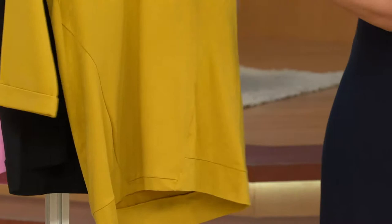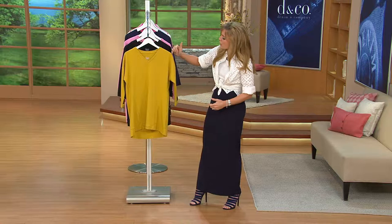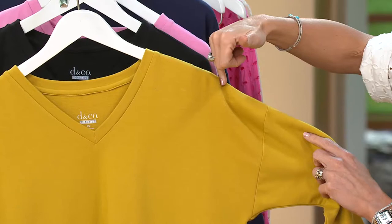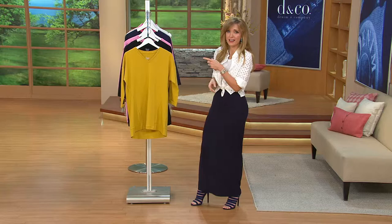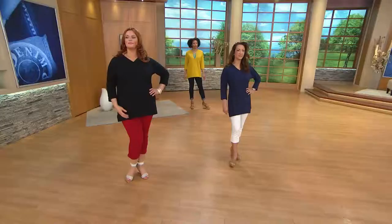Those panels of material add almost like goring in a skirt — they add a drape to the fabric. It's a drop shoulder, so where you'd typically expect the seaming to stop, it continues on, elongating the shoulder and adding just a little bit of drape. It's one of those things that doesn't translate too beautifully on the hanger; you've got to see it on the gals.